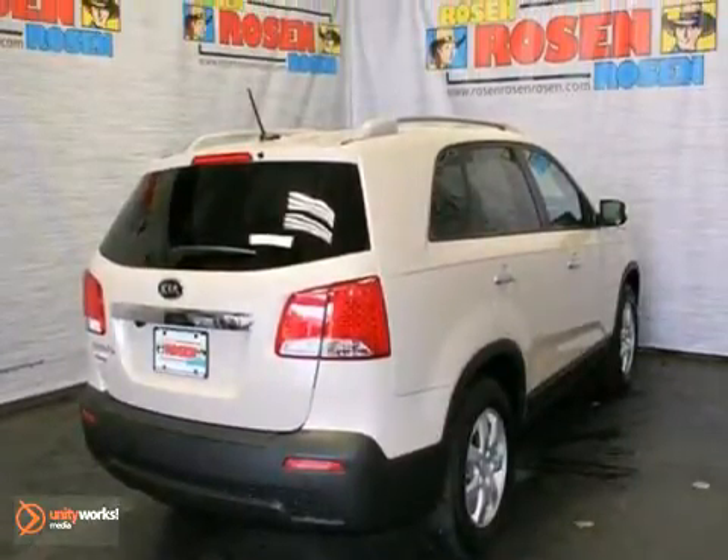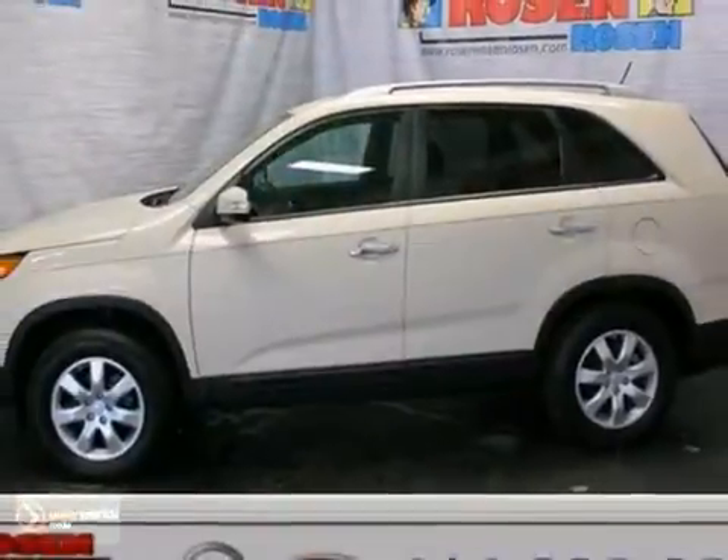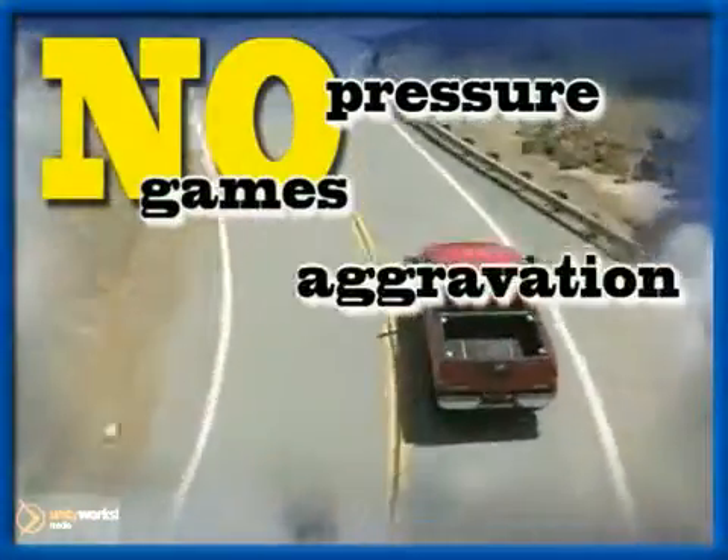This family-friendly Sorento offers class-leading technology without breaking the bank. You've got to drive it to believe it. No pressure, no games, no aggravation.